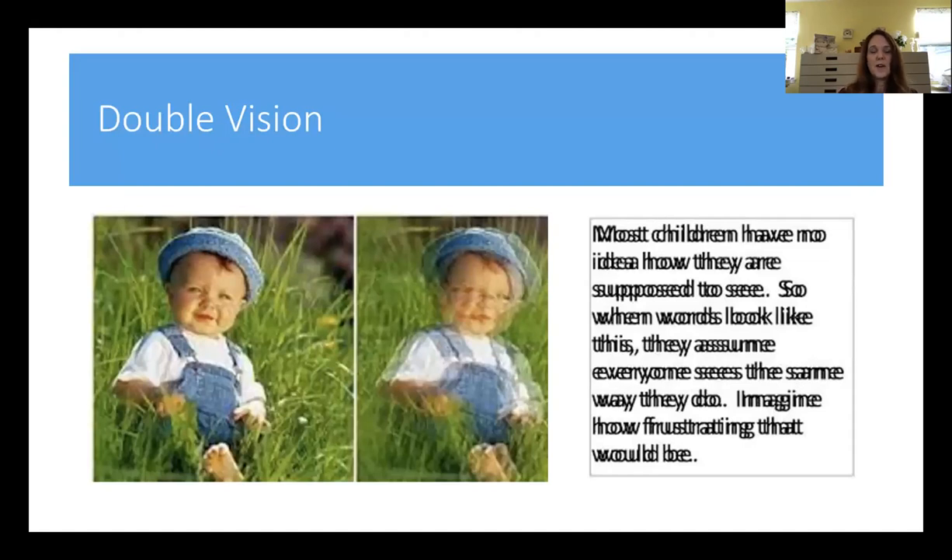One of the most frustrating symptoms is double vision. I had double vision for about 17 years and never complained because I never knew any different. Children don't necessarily complain that they see double because that's always been their experience. What they usually will complain of is that their vision is confusing, or the words are floating on the page, or it's blurry.